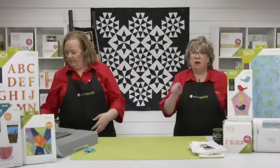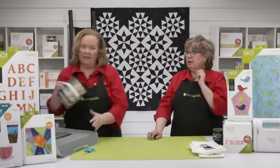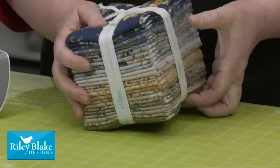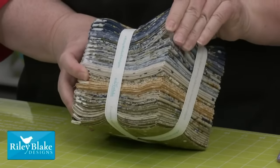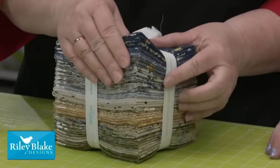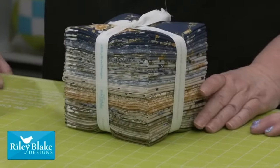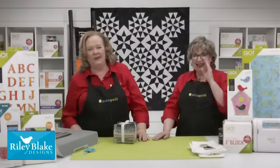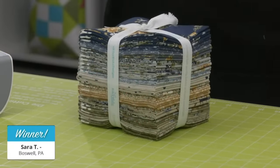Our good friends at Riley Blake Designs are helping us celebrate success by providing a fabric selection to give away. It's a beautiful fat quarter bundle of florals and gorgeous earth tones — a whole quilt right here. Perfect for Earth Day with those earthy tones! The winner of a Riley Blake Designs fabric selection is Sarah T. of Boswell, Pennsylvania — congratulations! Our team will send that right out to you.